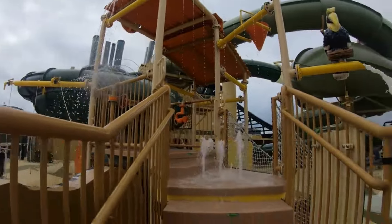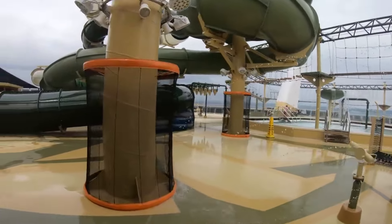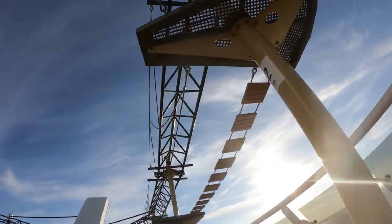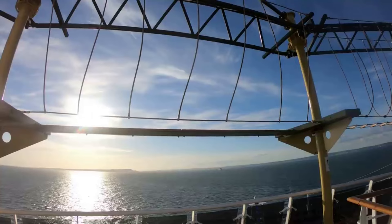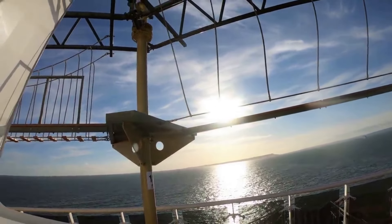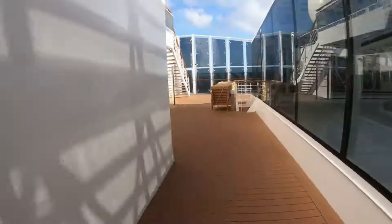This is an updated tour so I'm giving you more information than my tour filmed a few years ago. Then we have the ropes course, which is included in your cruise and is really good fun. You have to have closed-toed shoes with laces tied up — I've seen people being turned down, so make sure you have those.